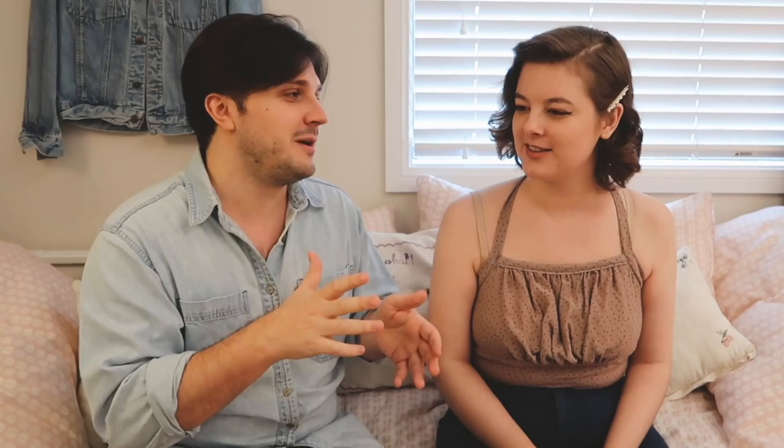And I made this cute little top. It's super crushed right now, but you saw me wearing it at the end of this video here — that's what it looks like.